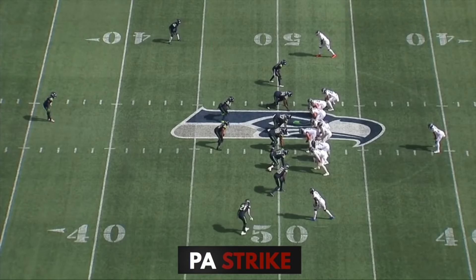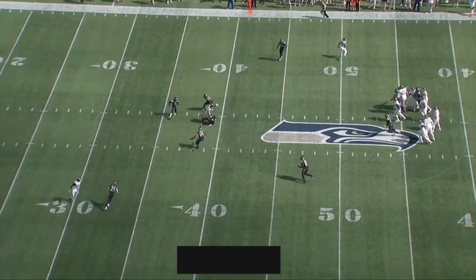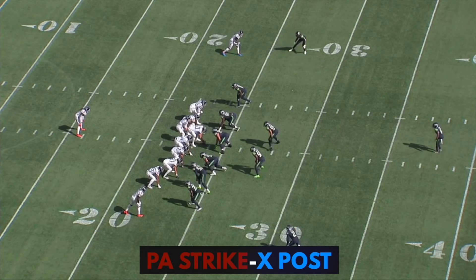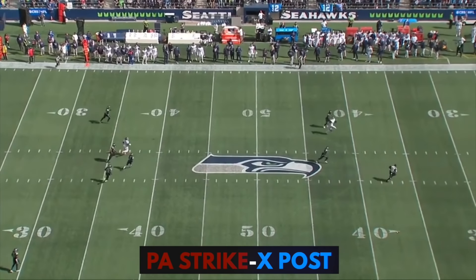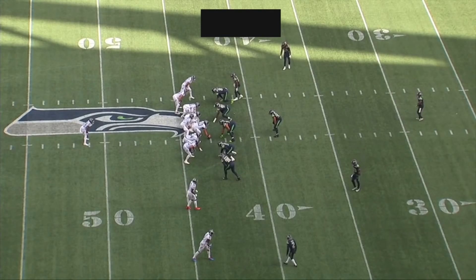Now they're going to expand on that. Every time they run this play, this route on the backside is just a clear out, not part of the read. So now they fake the outside zone, run the strike route, Julio pretends he's just going half speed on this clear out, and then double moves into a post. They do a great job of building this sequence up at all three levels.